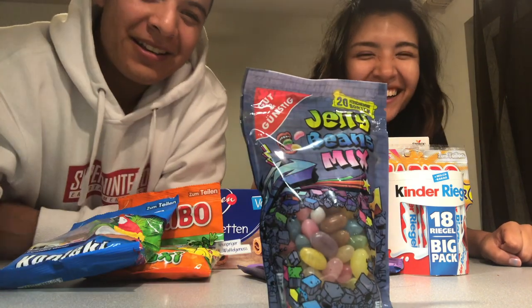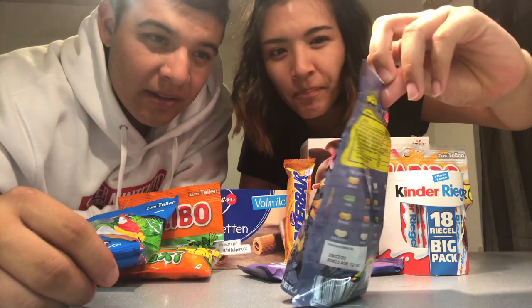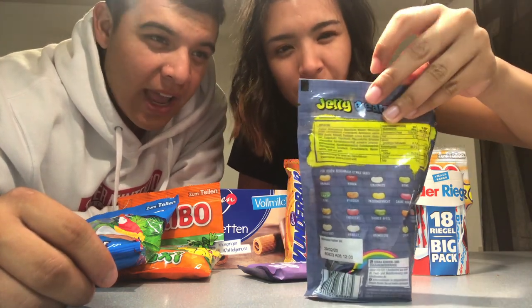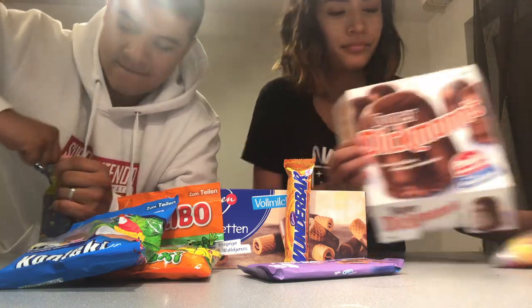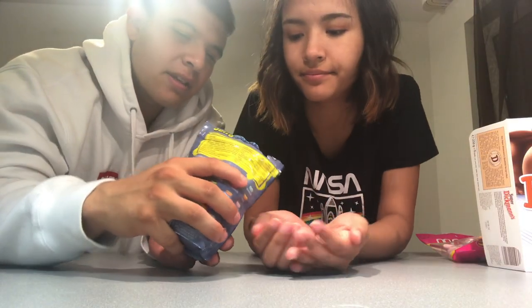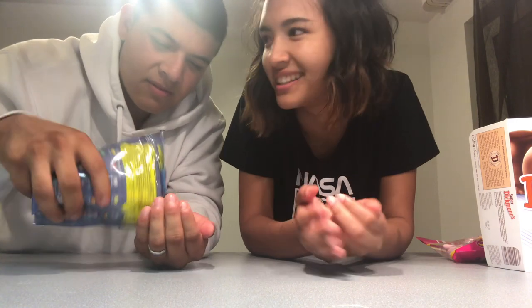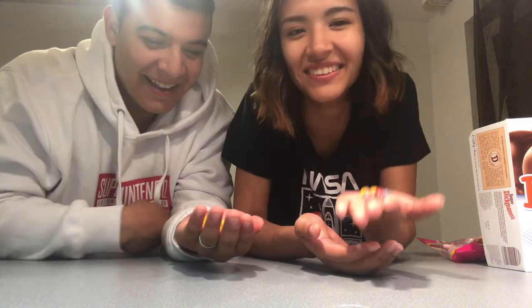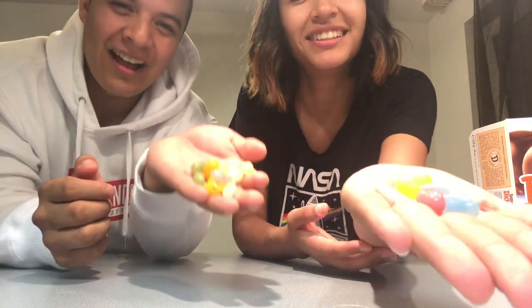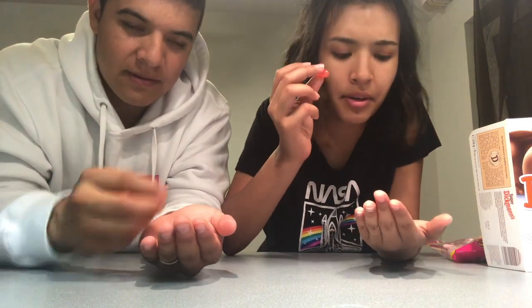Alright, boom. Jelly beans — German jelly beans, jelly beans mix. Maybe we should move these to the side. Take some. Ready? I hope these are not like the bean boozle ones. Yo, mine are a lot uglier than yours. Show them. Why am I always spilling things? Alright, so pink, red one.